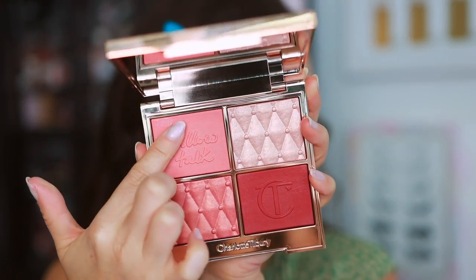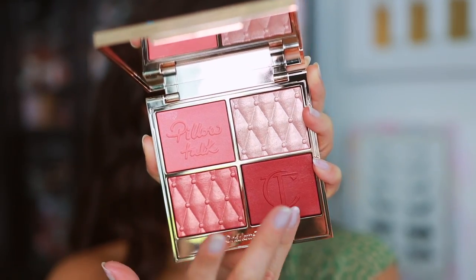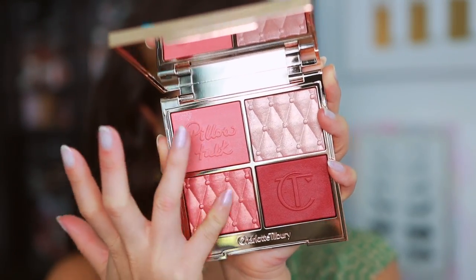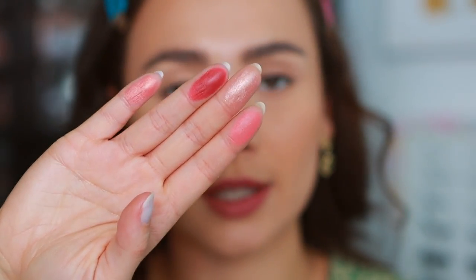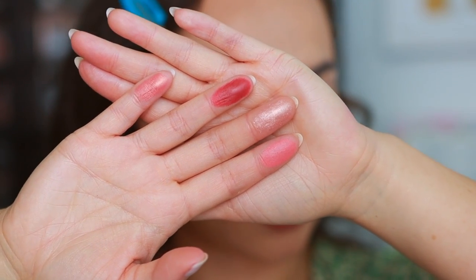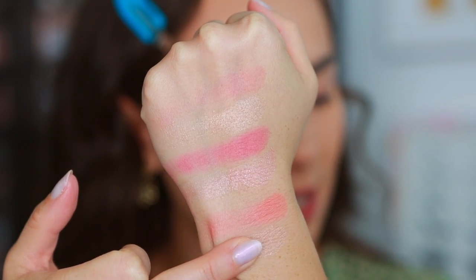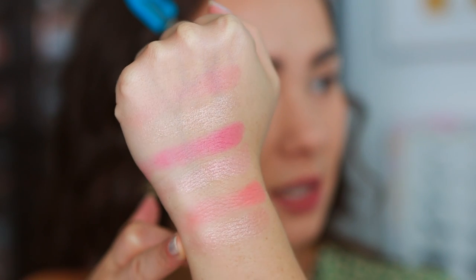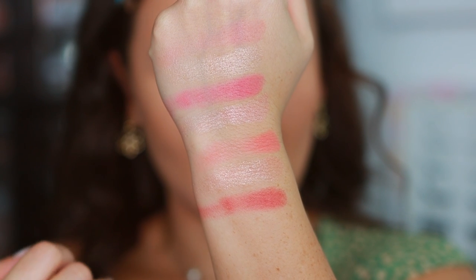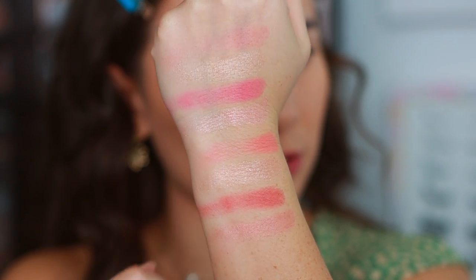Moving into the medium to deep swatches: the soft blush is a peach rosy matte blush. The super glow is a gold highlighter, though I feel like it has some pink in there. The super blush is a warm rose matte blush — I might have to be careful with this one. And the multi glow is the same shade as the pillow talk multi glow in dream light from the pillow talk party collection.